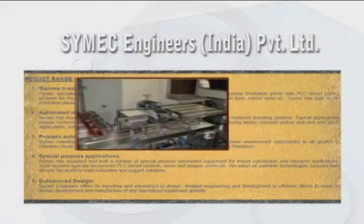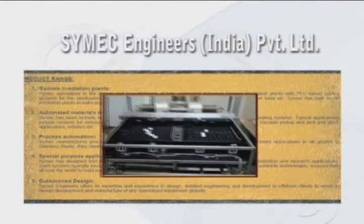Symec Engineers takes up new challenges and finds effective solutions for any end use. No application, however complex, is daunting for our engineers.